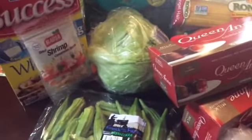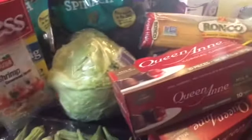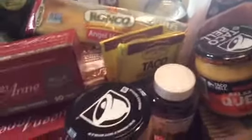Hello everybody and welcome to my channel. I am going to show you the haul that I did today. It's a multi-haul. I went to Whole Foods, Winn-Dixie Supermarket, and I went to the Dollar Tree. I will start with what I purchased from Whole Foods.